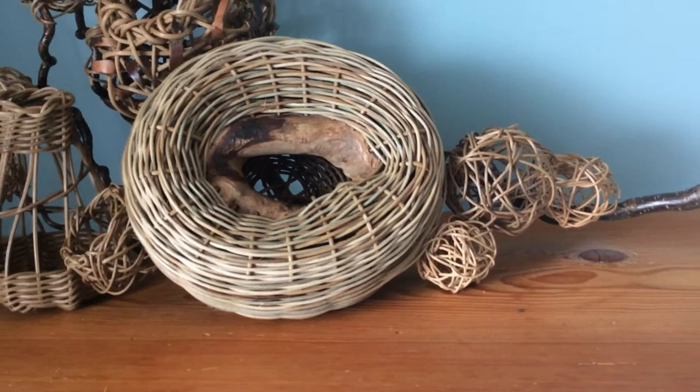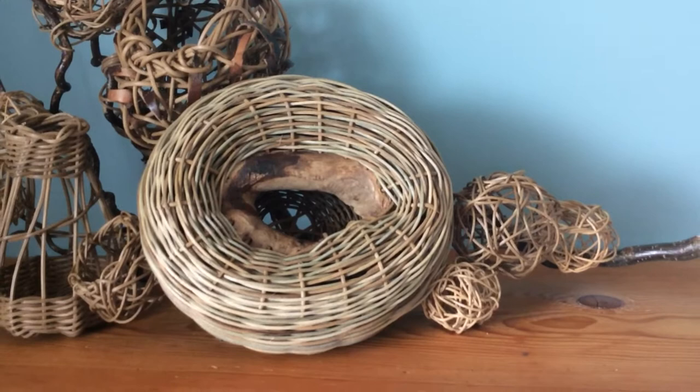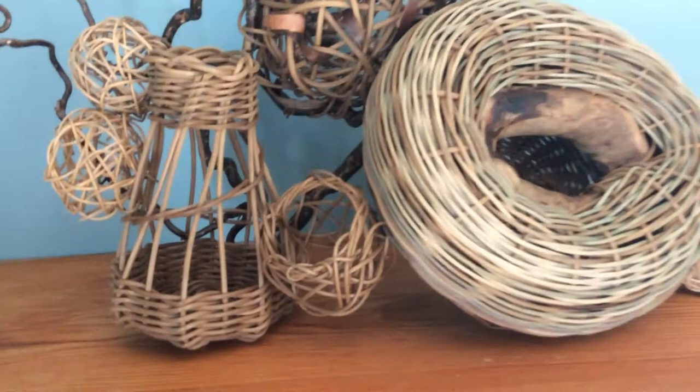...done around a piece of driftwood that I found on Escalante Beach on the northwest coast of Vancouver Island. Very remote beach. Very beautiful if you ever get a chance to go out there. Absolutely gorgeous. Then some more random weave nest style baskets.